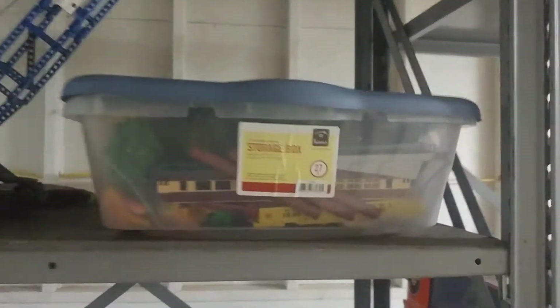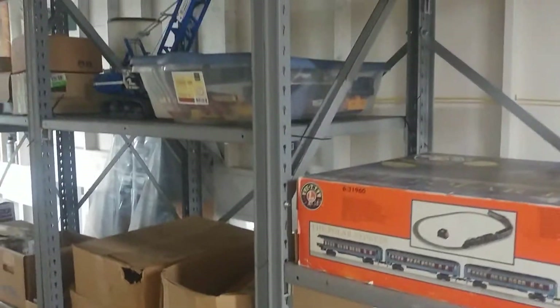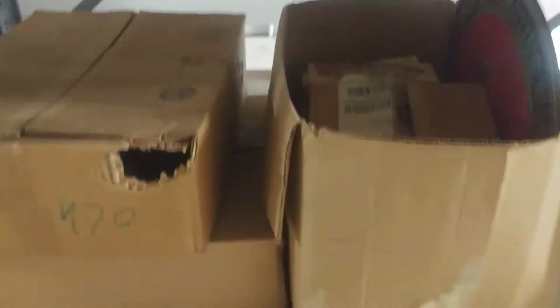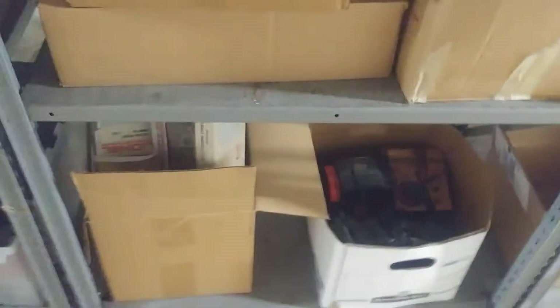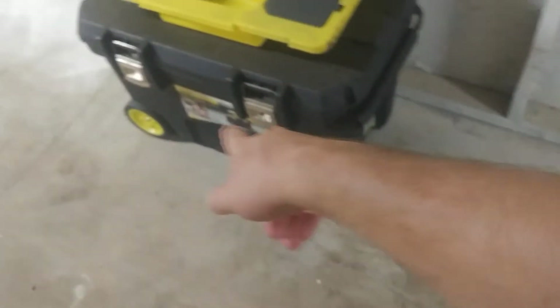This here is everything train-related that I have left. I brought it down here and it's now being stored. All of that's mine. What's in there is photos and stuff that I was worried about fading, so that's all the stuff in there that won't get damaged.